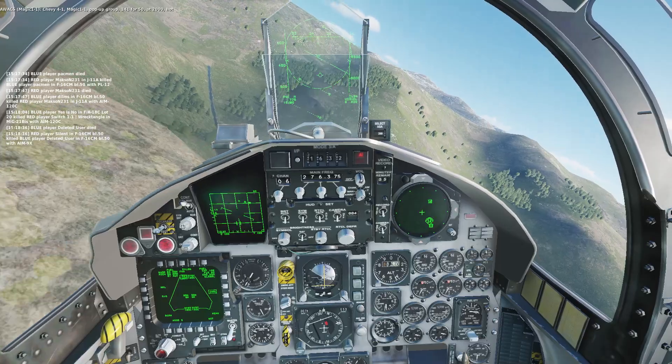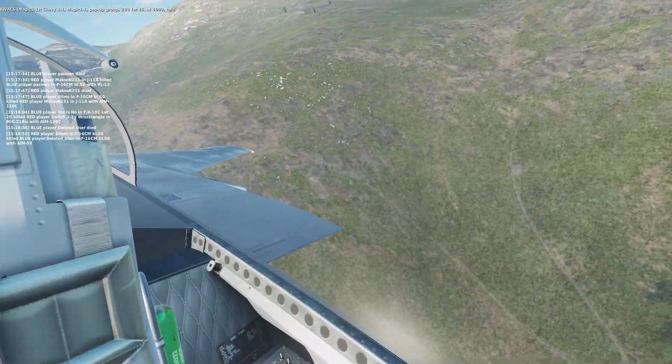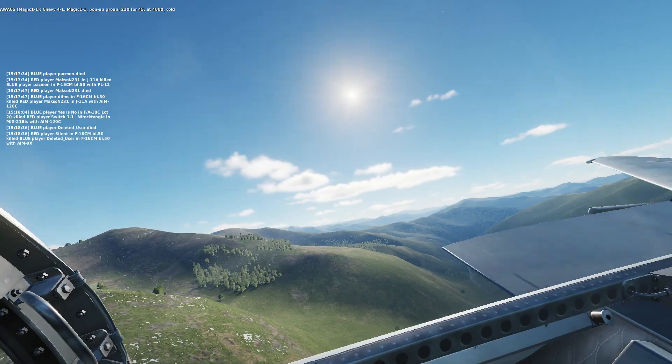Chevy Ford 1, Magic 1-1, pop-up group 238-440, at 4,000, hot.